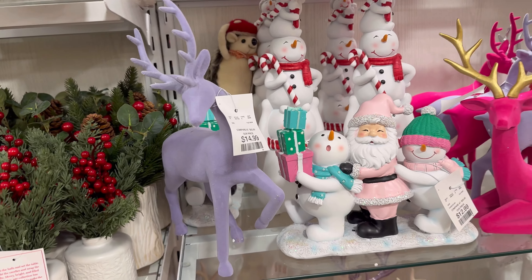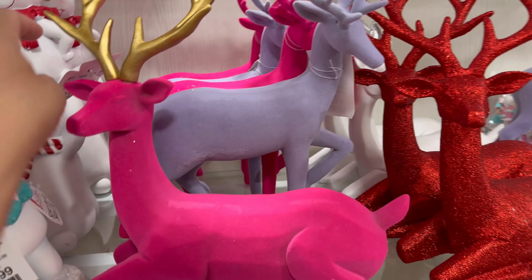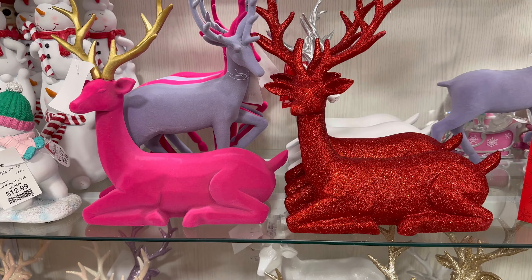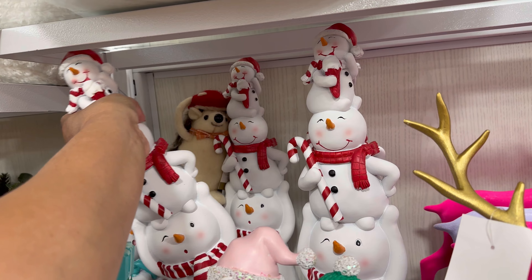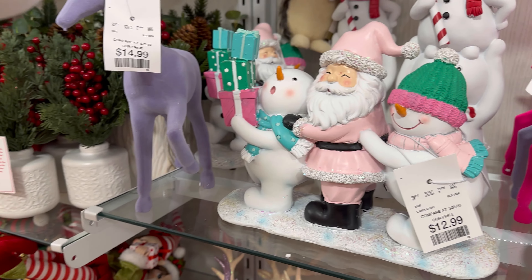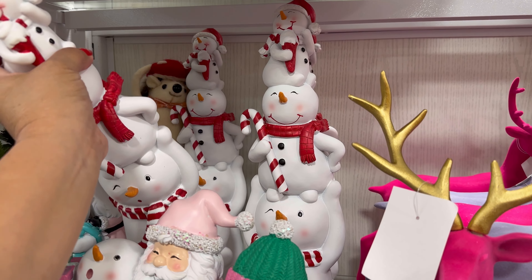They have the reindeers. $14.99 for the purple one. Look at this pink one. Wow, it's so bright. $14.99. They also have the red one. Look, they have these little snowmen back here. Let me see if I can take one out. $16.99 for the snowmen.